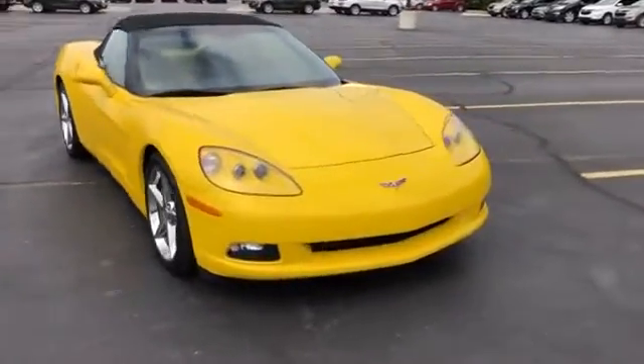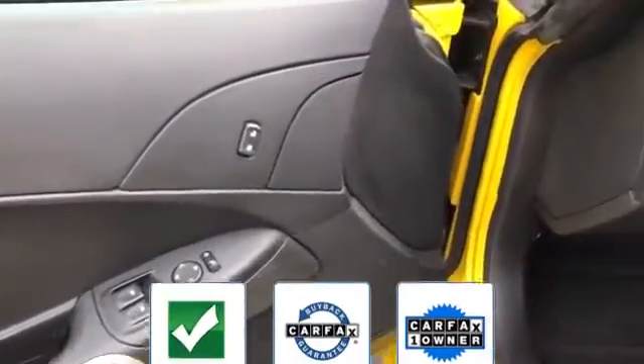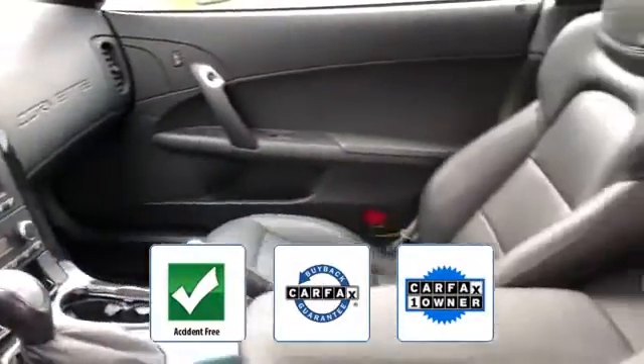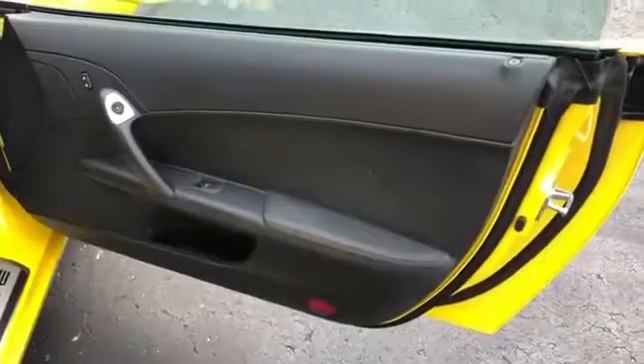entry, front bucket seats, steering wheel audio controls, engine immobilizer, automatic headlights. This is a Carfax one-owner, accident-free vehicle which qualifies for the Carfax buyback guarantee. Call us — we'll help you take home your favorite vehicle.